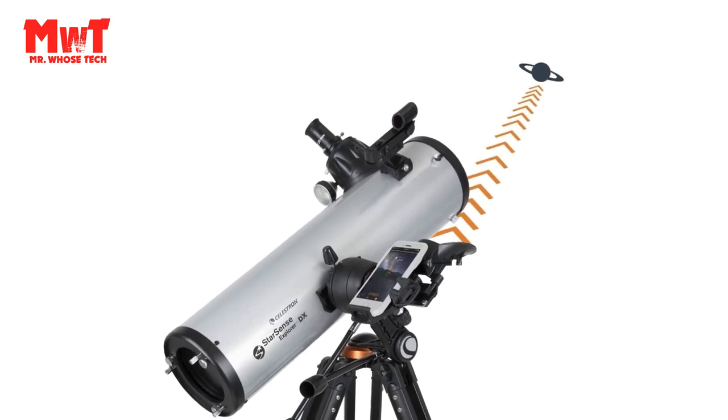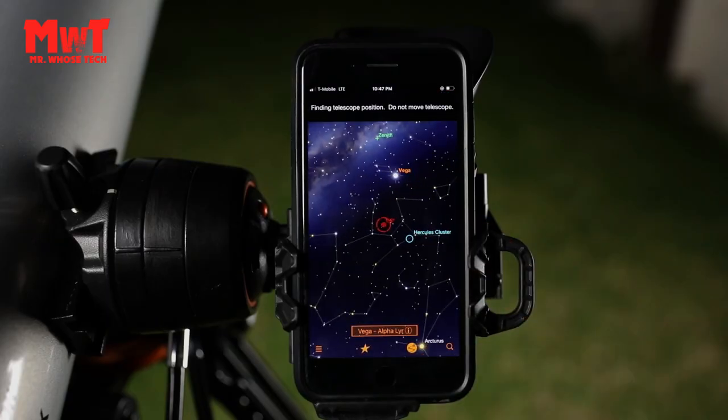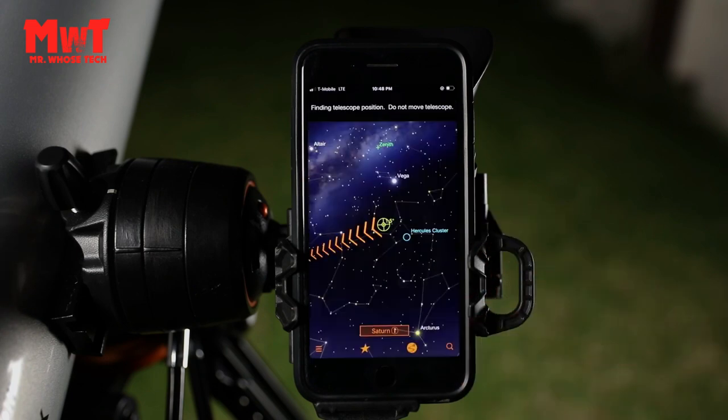Everything you need in one package. StarSense Explorer includes two eyepieces, a 2x Barlow lens, a red-dot finder scope in case you want to use the telescope without your phone, a sturdy full-height tripod, and more.